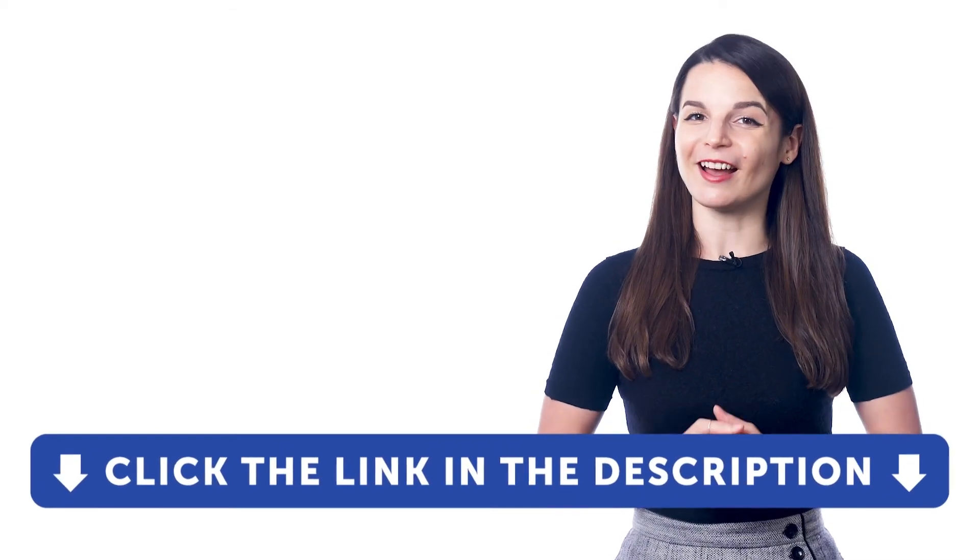So if you want to learn your target language faster with the Premium Plus plan, then click the link in the description right now.